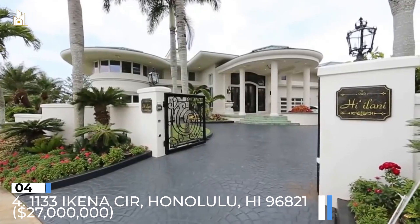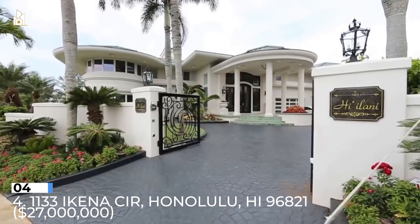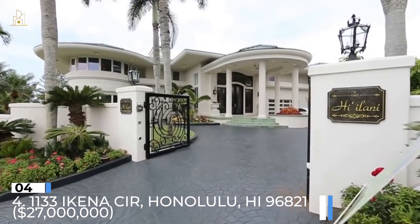Number 4: 1133 Ikena Circle, Honolulu, Hawaii 96821. $27 million.